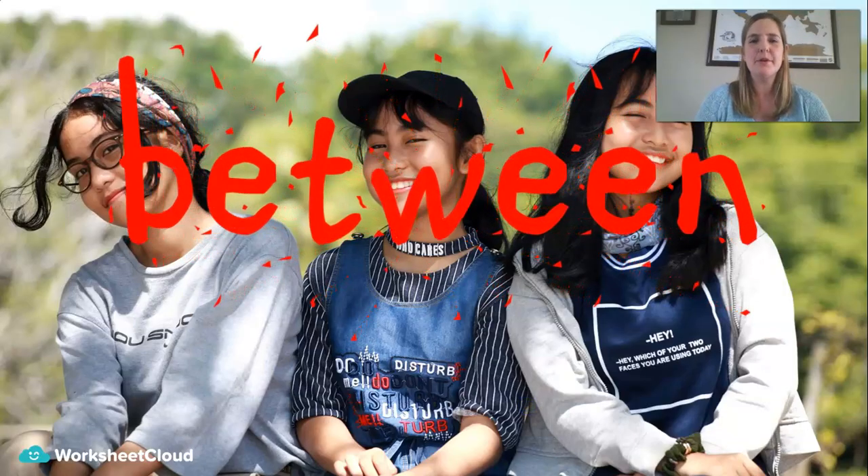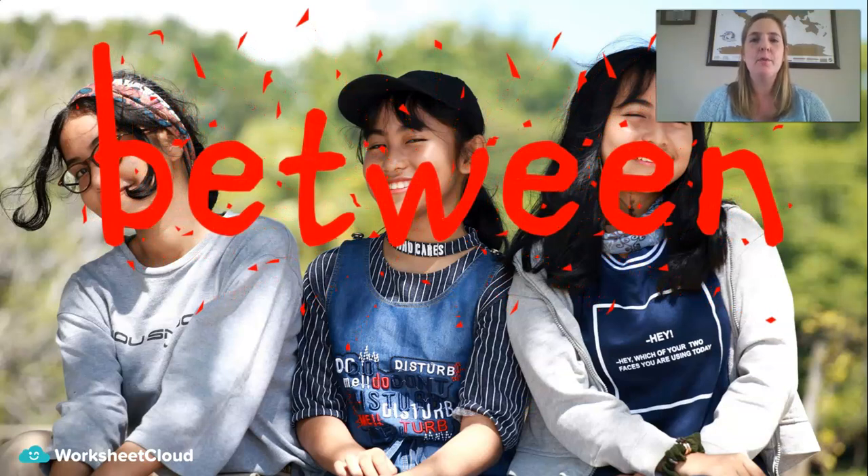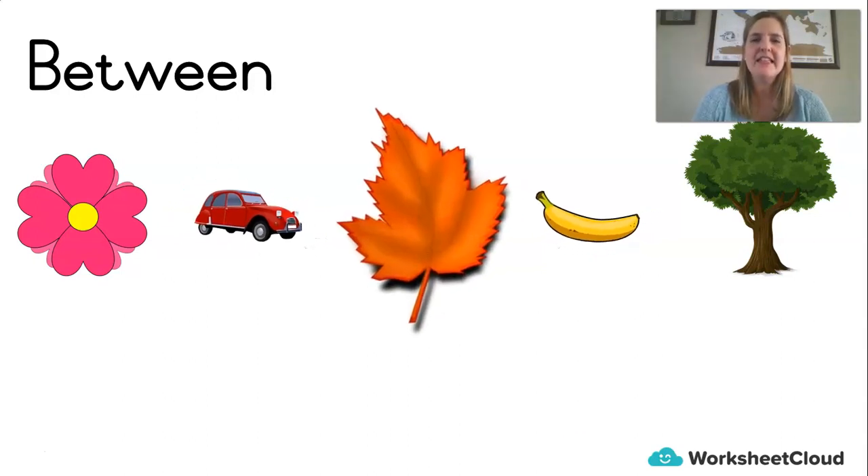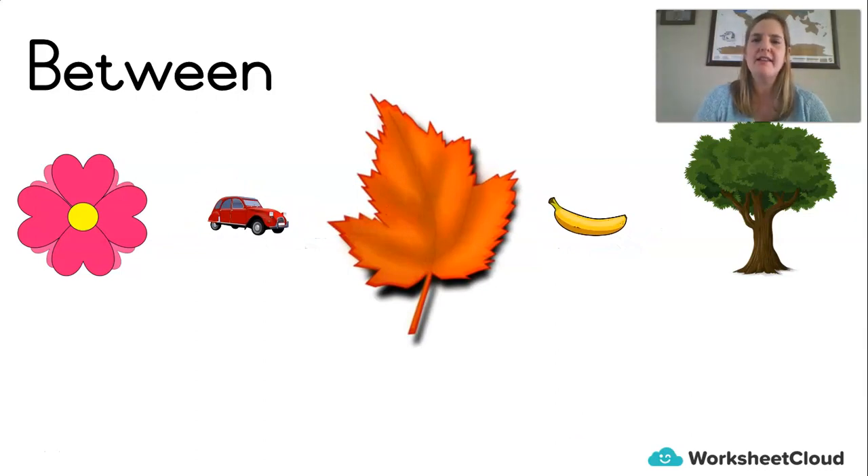Our last word for the day is the word between. Teachers love to ask you these questions on the mat in the morning, don't they? What number is between? And you might think to yourself, I don't quite know what she means by between. So let's talk about it quickly. Here we've got some pictures: a flower, a car, a leaf, a banana, and a tree. If I said to you, can you tell me what object is between the car and the banana? The leaf. The leaf is between the car and the banana.